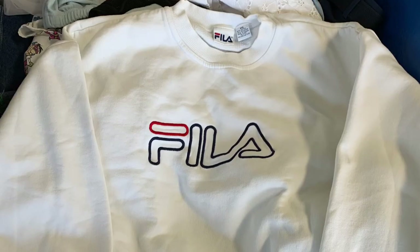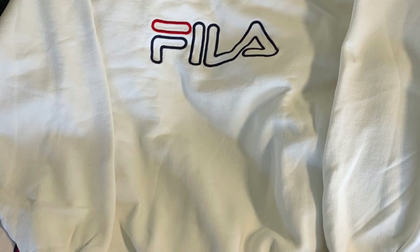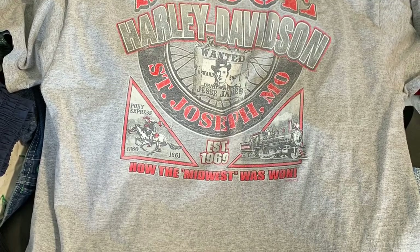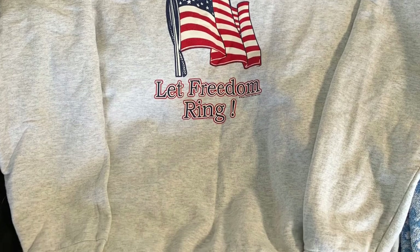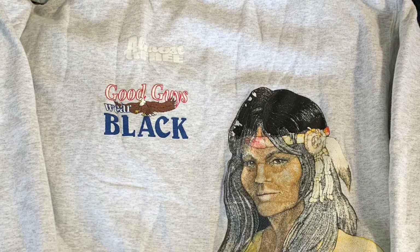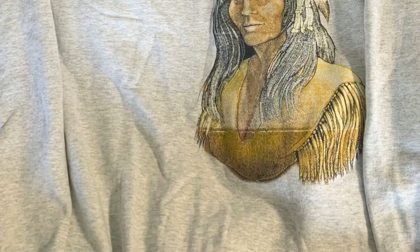Then we got a vintage Fila sweatshirt with the spell-out — a few marks here and there but some Shout and a good wash will get them out. We got a Harley Saint Joe shirt, think it's from 2000, another Poshmark flip. A vintage Indian sweatshirt — this one's nuts. It says 'Let Freedom Ring' on the front, and on the back it's got the Indian and says 'Good Guys Wear Black, Almost Free at the Big Indian' — pretty cool.